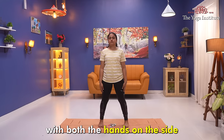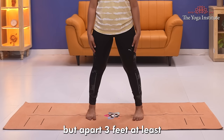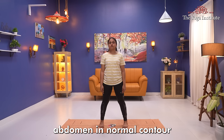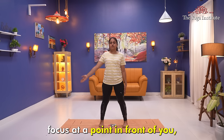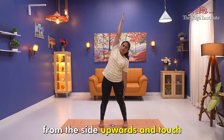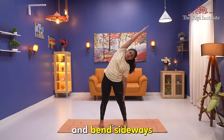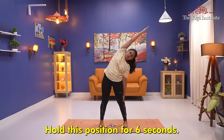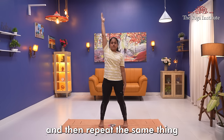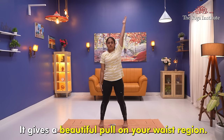To do Konasana, stand tall with both hands on the side. Keep both feet parallel to each other, at least three feet apart. Keep your neck straight, chest thrown out, abdomen in normal contour, and focus at a point in front of you. Inhaling, take your right hand from the side upwards, touch your ear to your upper arm, and bend sideways. Hold for six seconds. Now exhaling, take your right hand down, then repeat the same from the left side. It gives a beautiful pull on your waist region. Do this at least three times.